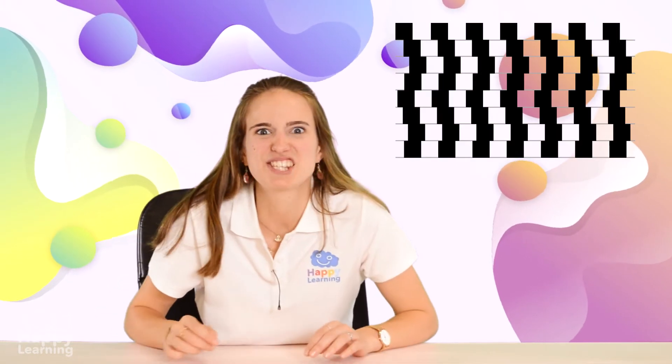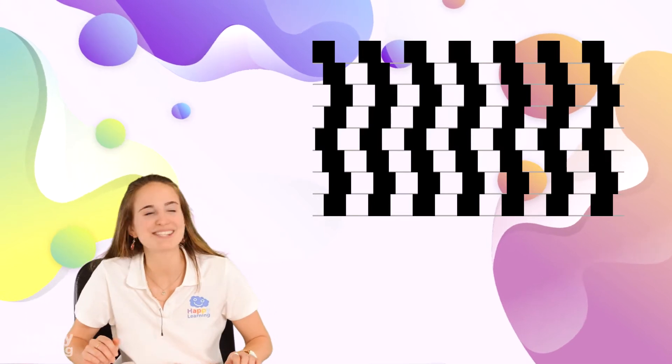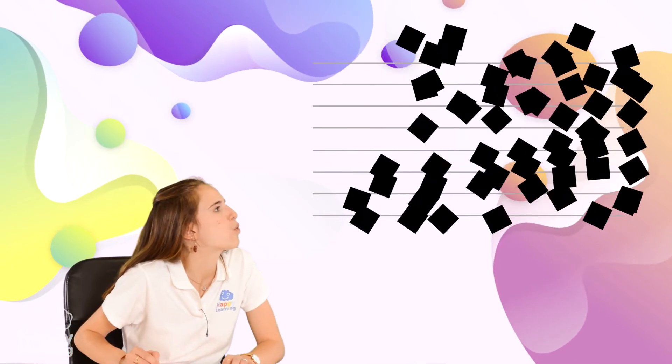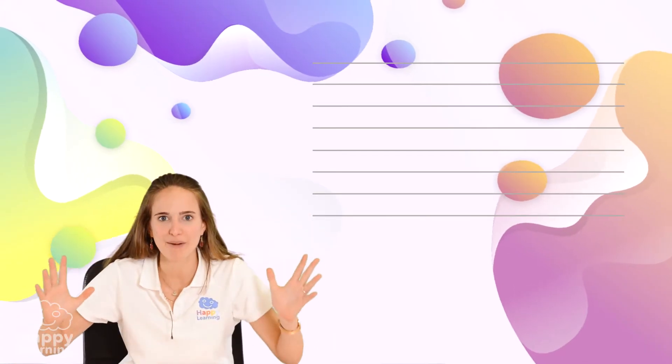Look at this image. Do you think that the horizontal lines are straight and parallel to each other? I don't think so. I think that some of them are even curved. But if I get rid of the black squares, we can see that the lines are actually parallel and straight. It's honestly mind-blowing.